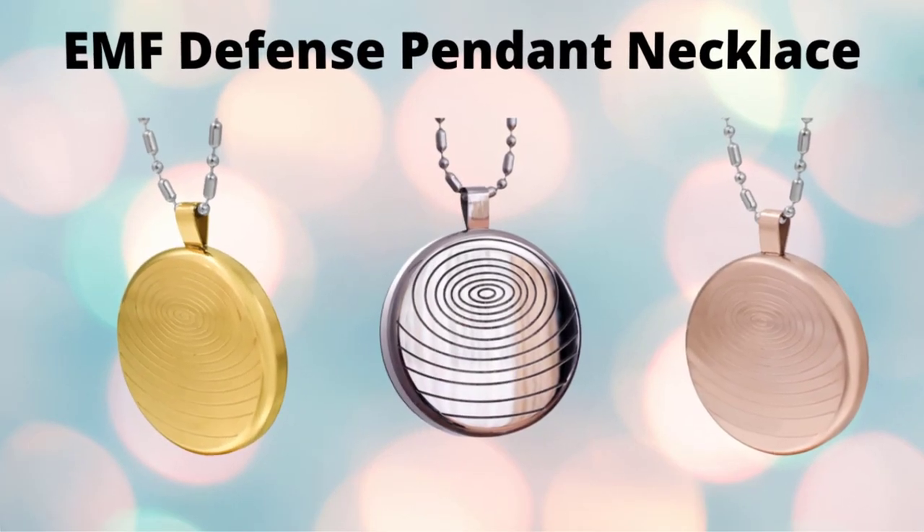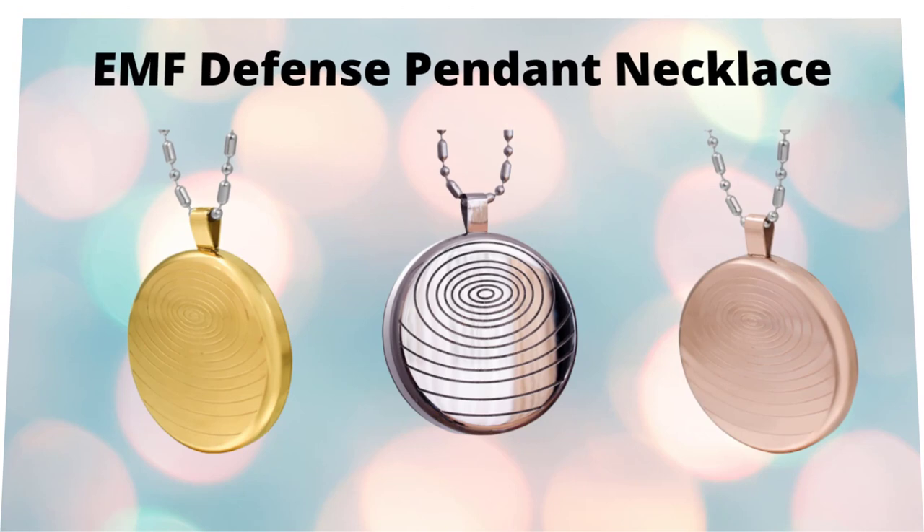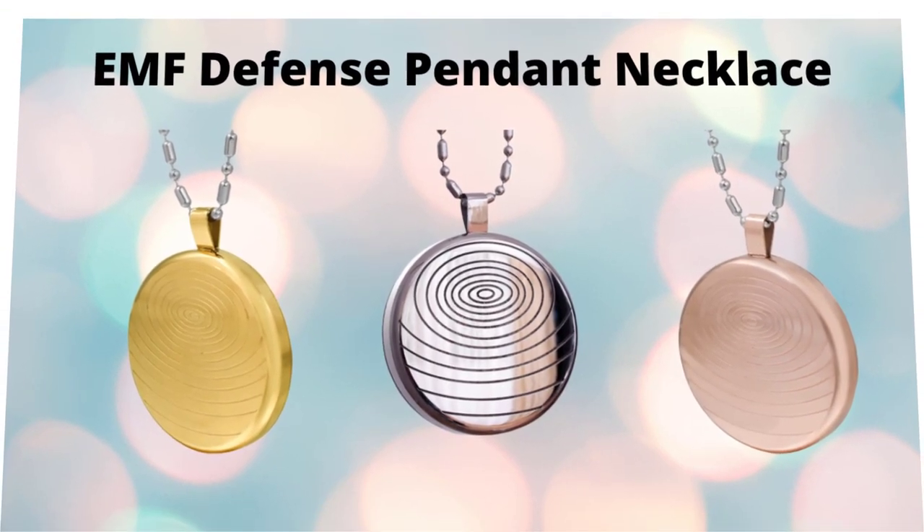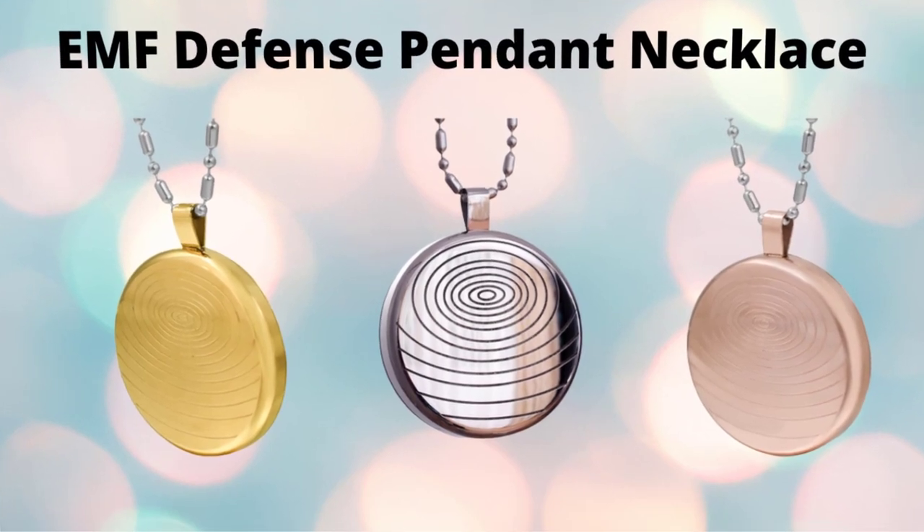Hi, welcome. My name is Anna Rose, and thanks so much for checking out my EMF Defense Pendant review. I'm really happy that you're interested in learning more.